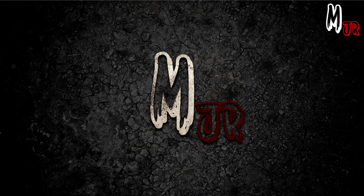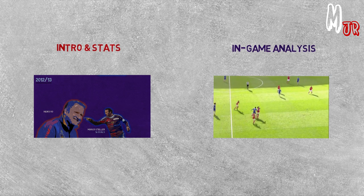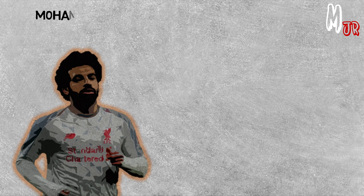Throughout the video, we will check Salah's stats at each club and then analyze his play style and positions from different matches. I really know that I don't need to tell you who Mohamed Salah is, but for the sake of the video, let's start off by giving you a little intro about him.